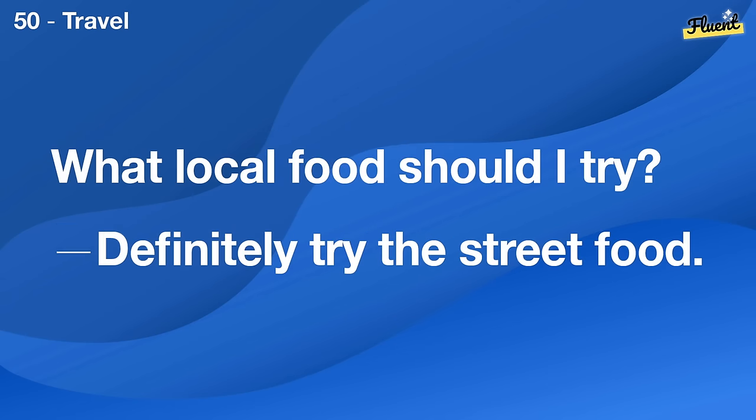Is walking enough exercise? Yes, walking is great for maintaining health.